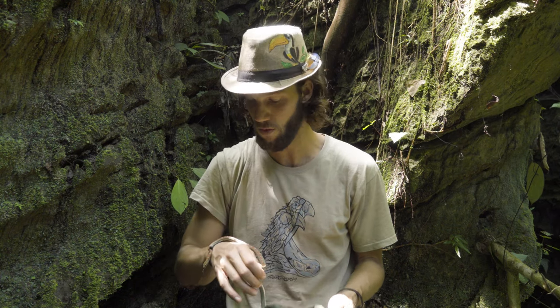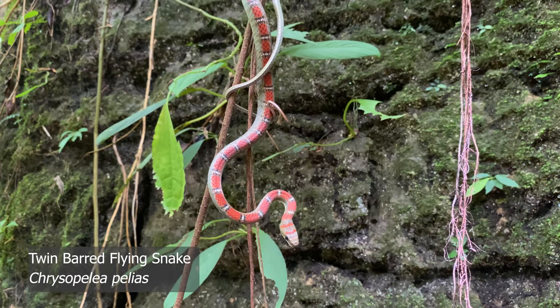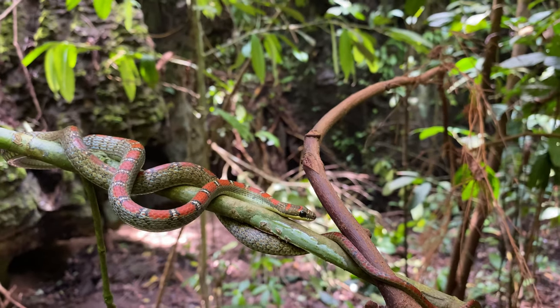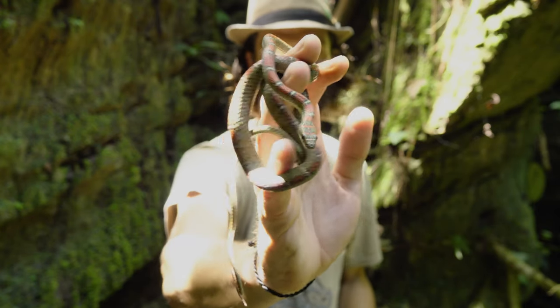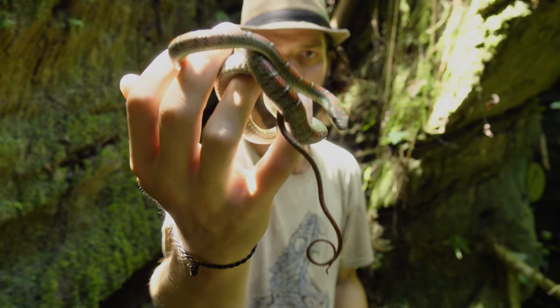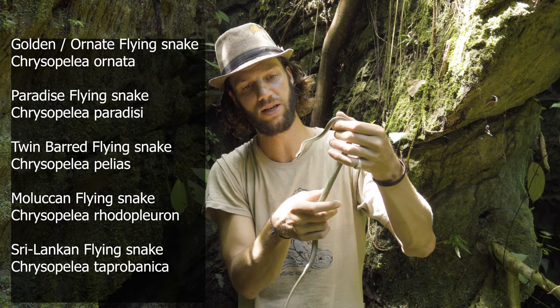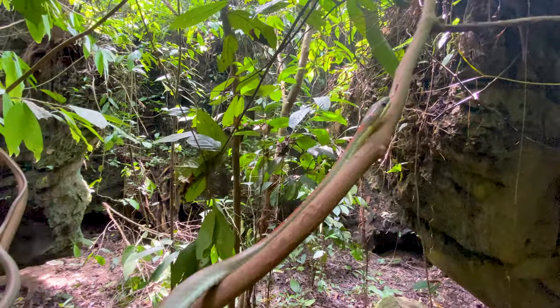Here we have the second species of flying or gliding snake — this is the twin barred flying snake, and it is absolutely stunning, a far rarer species of gliding snake. You can see the difference and why it's called the twin barred flying snake: it's got these beautiful red bars down the side. Like I said, this is the smallest species of the five flying snakes in the world, so this is probably a once-in-a-lifetime opportunity to see this snake.